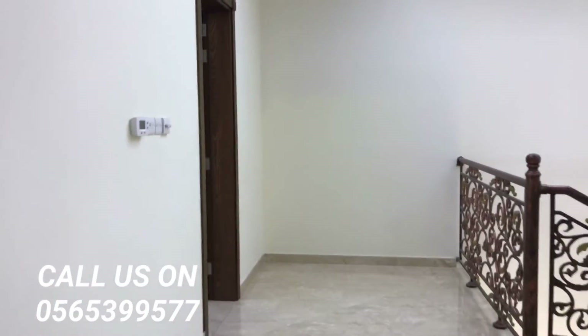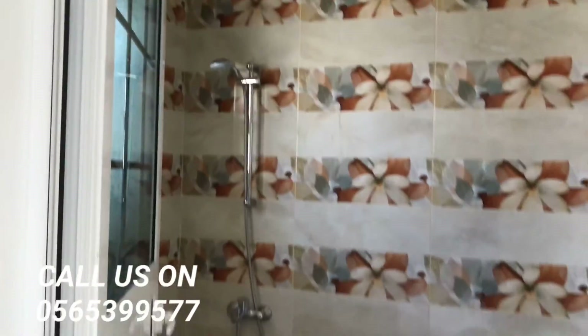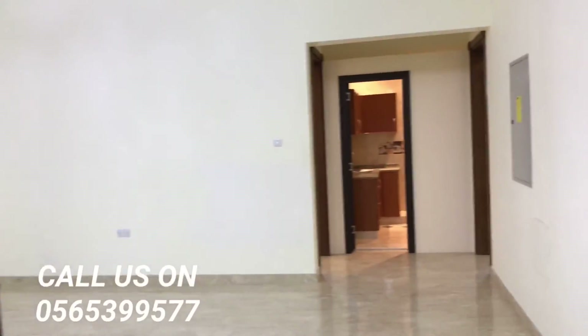Here is the third bedroom, which is also very spacious. Thank you for watching.